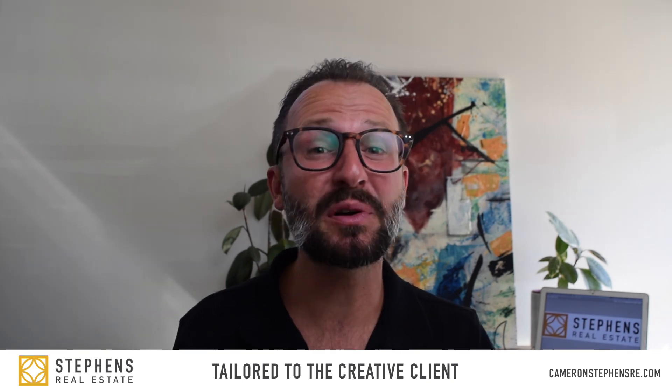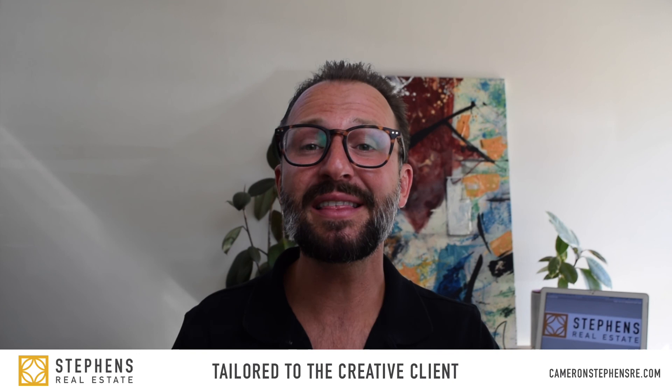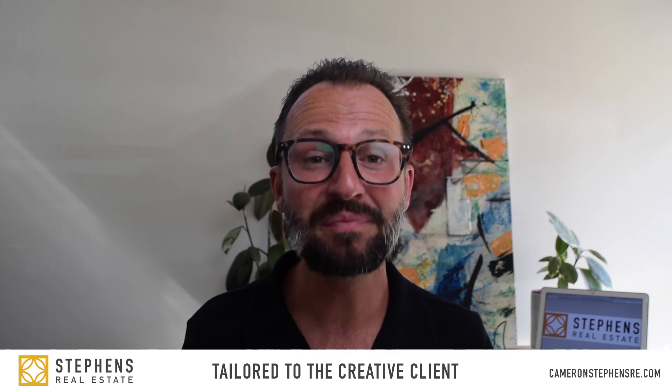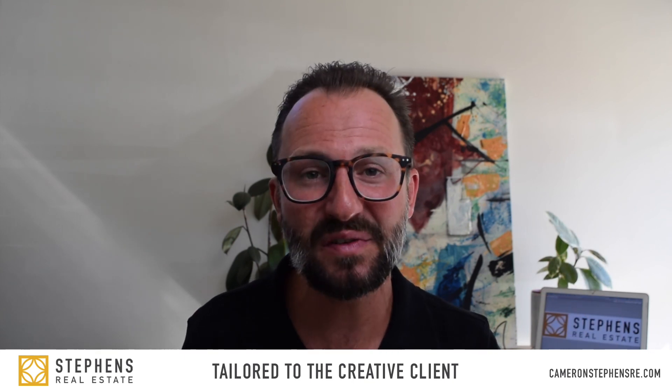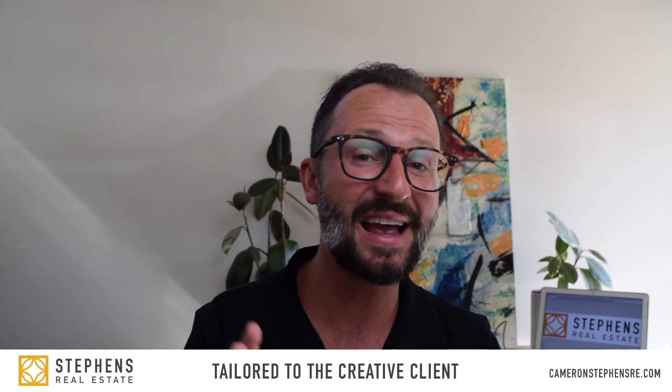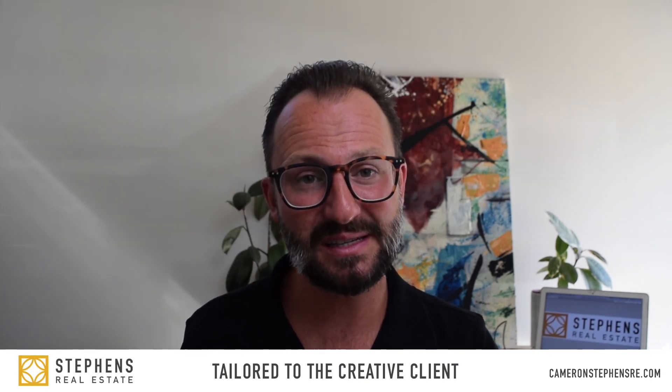If you like my energy and personality and think my expertise and the programs I offer would be of benefit to you, please don't hesitate to reach out. If you know someone that would benefit from connecting with me, I would absolutely love an introduction. Thanks again for watching. At the end of this video there will be a QR code you can scan to be taken directly to my website, or there should be a link below where you can click to learn more.